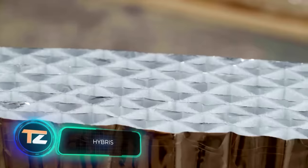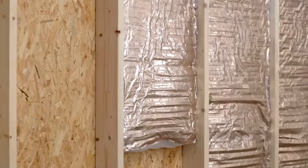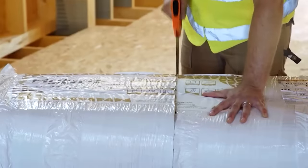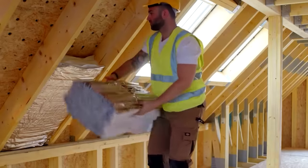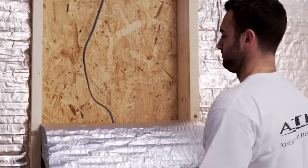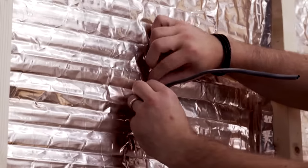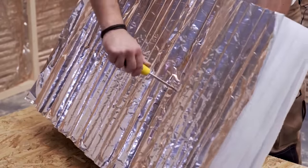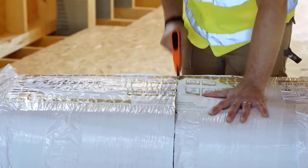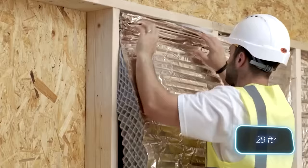Next up is an insulating product with a unique honeycomb structure. It's called Hybris, and is so good that one of the company's projects is turning shipping containers into mini-apartments. The manufacturer highlights moisture and wind resistance, good sound insulation, no shrinkage, and all-season performance. The material has a thickness between 50 and 205 millimeters, and can be easily handled, cut, and assembled by one person. The price for a roll covering 2.7 square meters is $46.